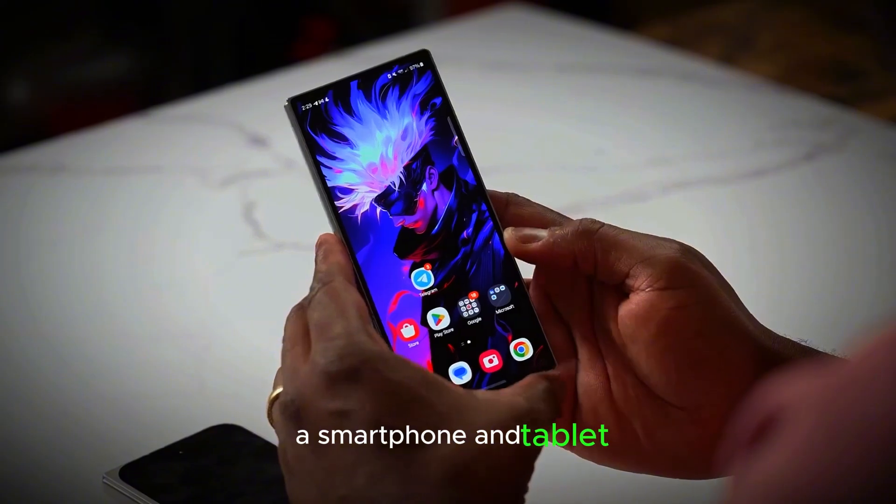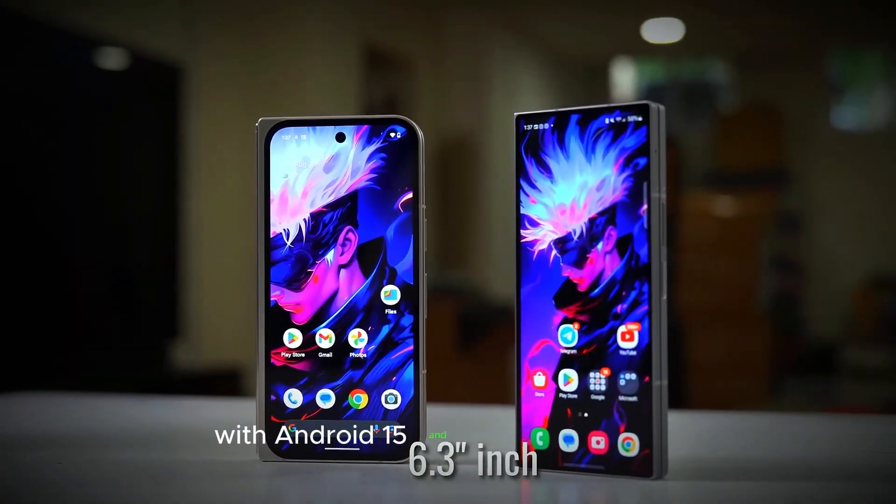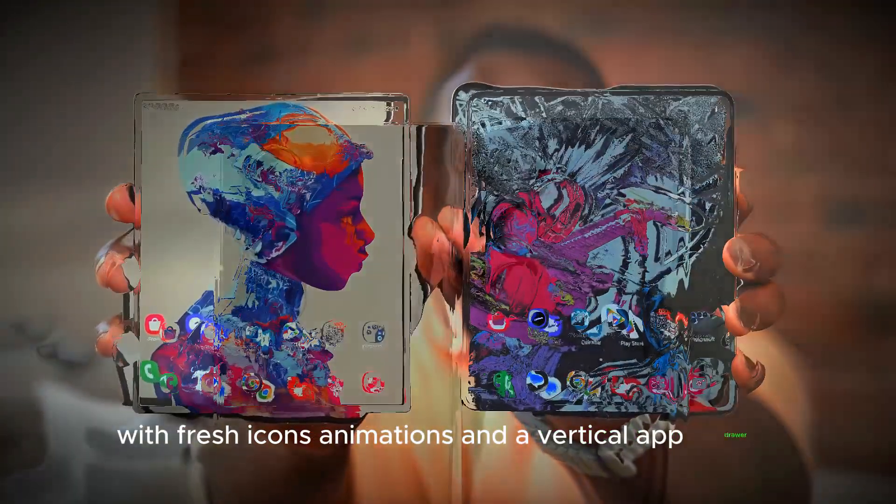The Z Fold 7 Ultra is also likely to debut with Android 15 and the new One UI 7, rumored to feature a redesigned interface with fresh icons, animations, and a vertical app drawer.